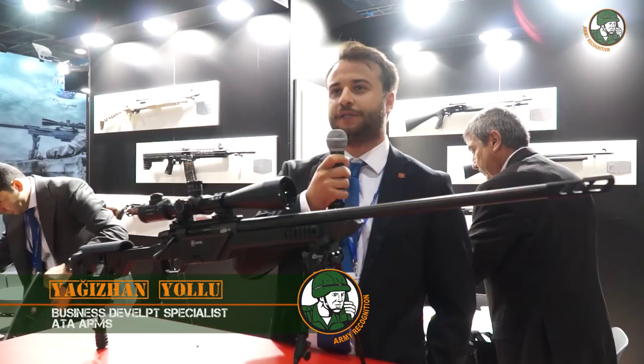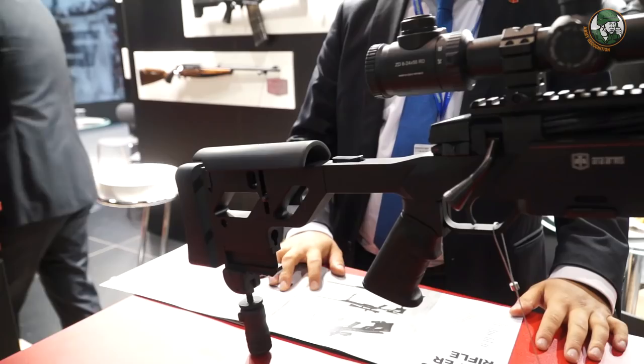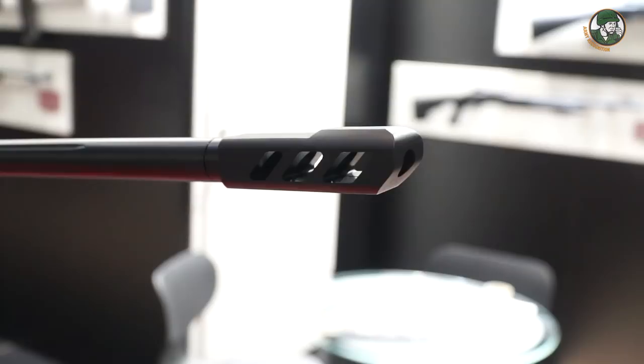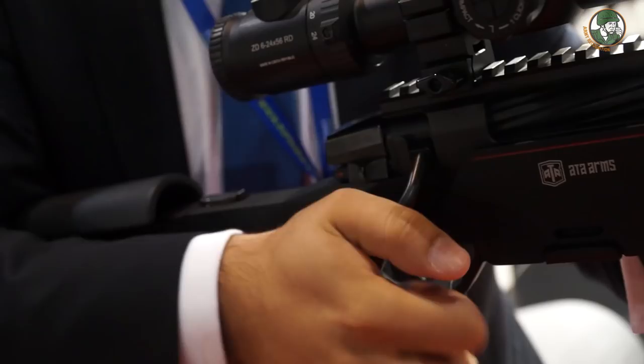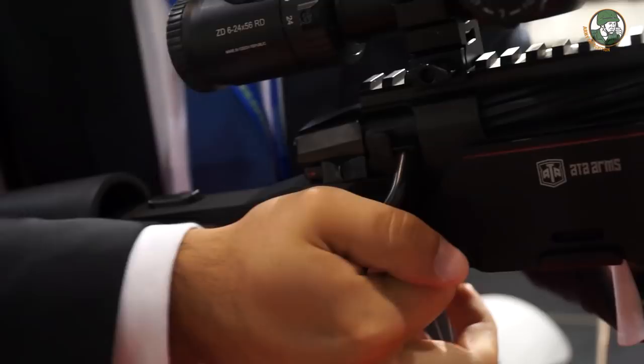Hello, this is Yagi-san from ATARMS. I will quickly present our company, which was founded 60 years ago. We were first founded as a hunting shotgun and rifle manufacturer, and since two years ago we started entering the military defense market. We entered with our sniper rifle, which is 308 caliber with a 61 centimeter barrel, a 5-round magazine, a 2-stage adjustable trigger, and a 60-degree bolt.